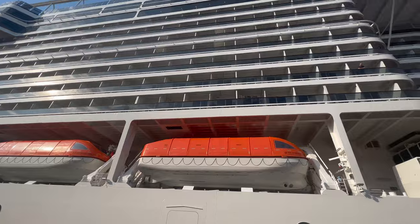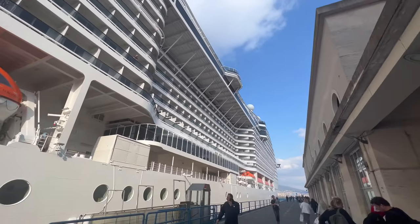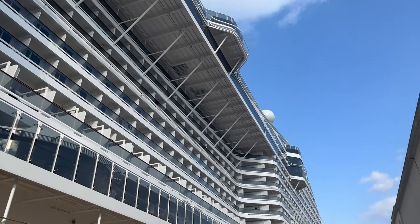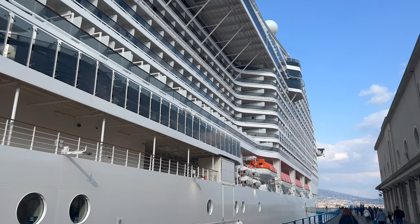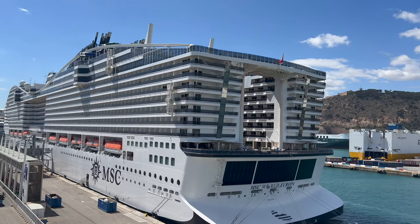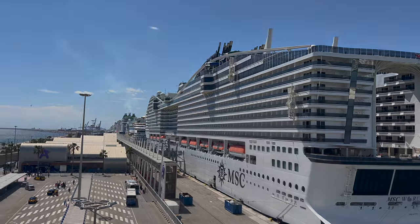MSC World Europa — where do we even begin? This ship is absolutely enormous. She's over 330 meters long, deck numbers go all the way up to deck 22, and over the next hour I want to show you every single inch of this cruise ship. We're going to be looking at drop slides that go for 11 decks, promenades that stretch for over 100 meters — it's going to be quite a ride. So on that note, let's get started down on deck number five.